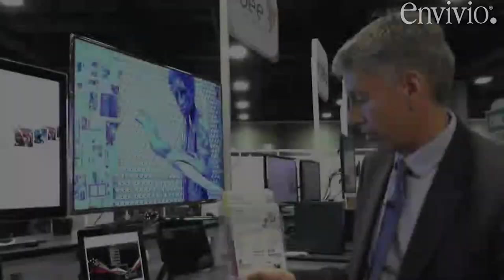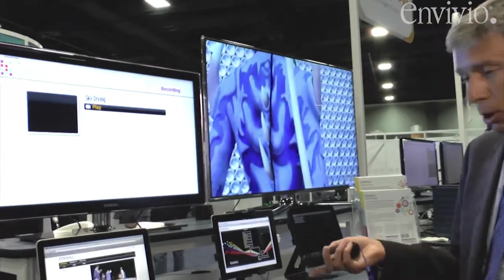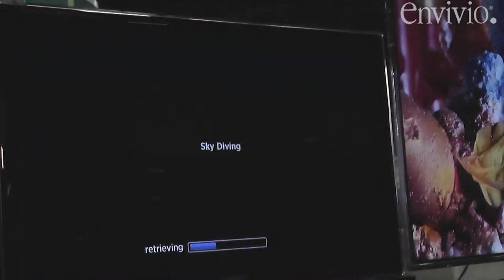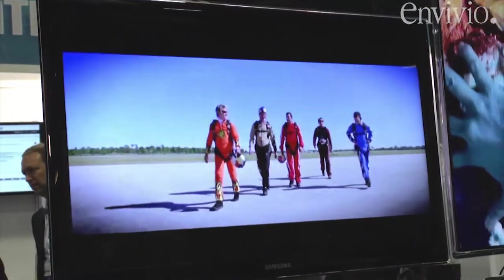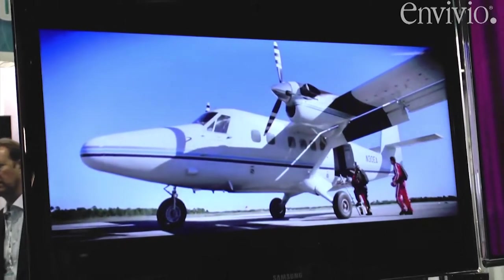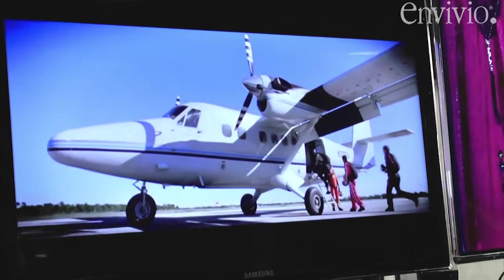The trick is, with Halo, the moment I press play on the Roku or on the iPad, it's going to retrieve that asset, package it on the fly, encrypt it, and create a playlist just for that particular user and that particular device in real time and just in time.